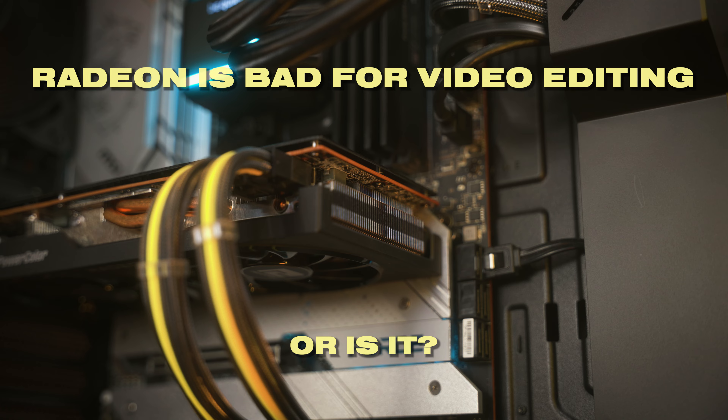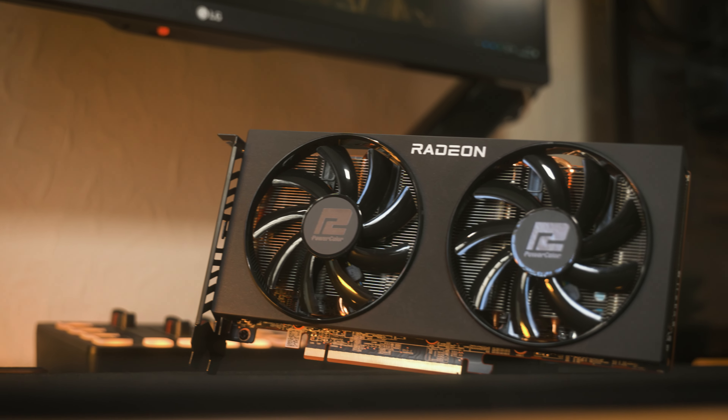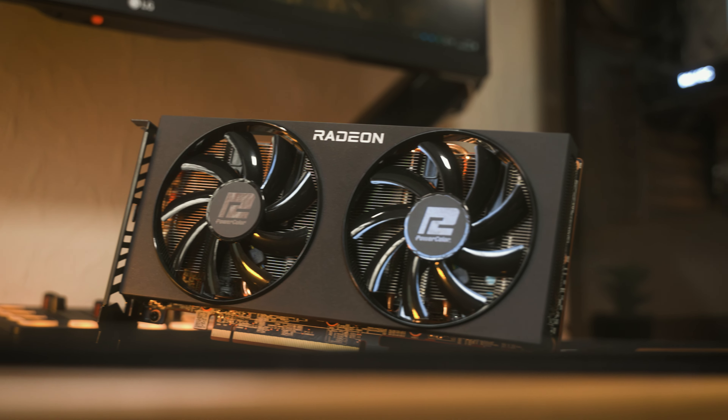AMD Radeon graphics cards are bad for productivity — this is what everyone says online, and even myself included. But after using my RX 6700 XT for about two weeks in my editing PC, I might just have to change that narrative, because for video editing Radeon's kind of valid.